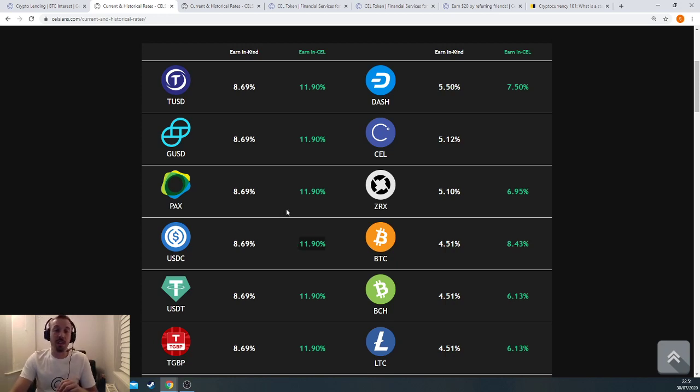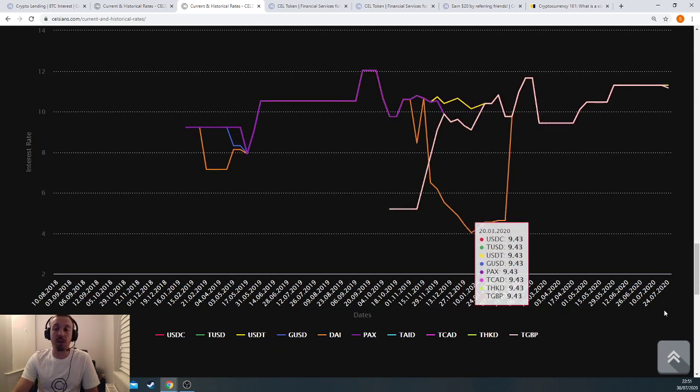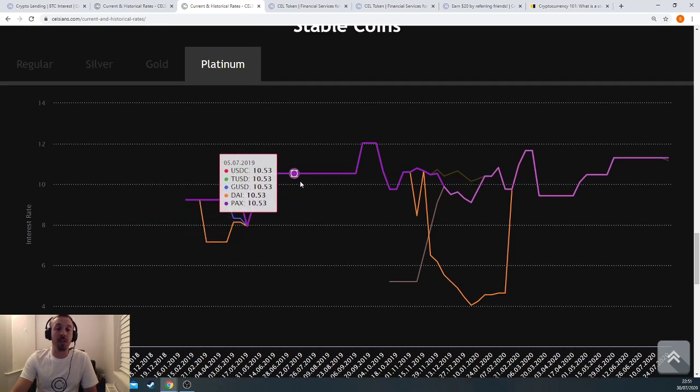The rates are variable. The reason they are variable is because the company, in their business white papers, have basically said that 80% of all profits made get paid to us — the savers, the people who deposit their coins with them. The reason they're able to do that is because they don't have shareholders like all the banks do, so they don't have to squeeze and maximize profits for shareholders. On screen, you can actually go down and look at the history over the last two years of where all the interest rates have been for all of these stablecoins.